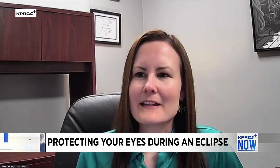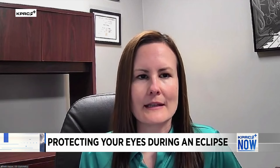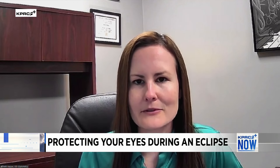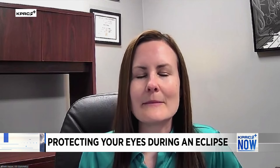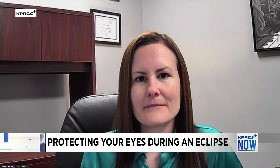If you accidentally look at the eclipse without glasses or any protection, should you be concerned? If you feel like you've exposed your eyes to the sun accidentally — especially if you're noticing any blurry vision or new spots in the center part of your vision — the best thing to do is go get your eyes evaluated by your local doctor of optometry. They can examine your eyes and look for any signs of damage. Keep in mind that the blurry vision, spots, and even the burn itself can sometimes take a few days to become noticeable.